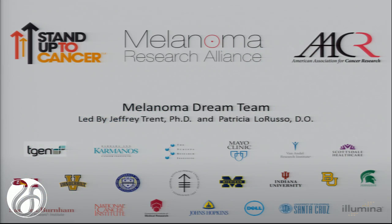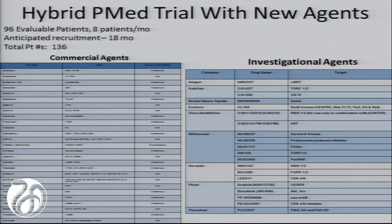The latest trial to take on this model is a Stand Up To Cancer project led by Jeff Trent and Patricia LaRusso, focused on melanoma and specifically on the problem of what do you do with BRAF-negative melanoma. It involves a very large team of institutions across the country. This is a randomized trial and the really interesting thing is that we are starting to think about introducing investigational agents, fusing molecular medicine with clinical drug development rather than the traditional single-agent or multiple-arm approach.